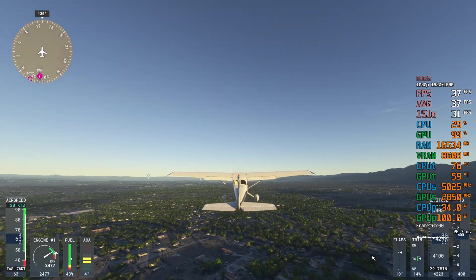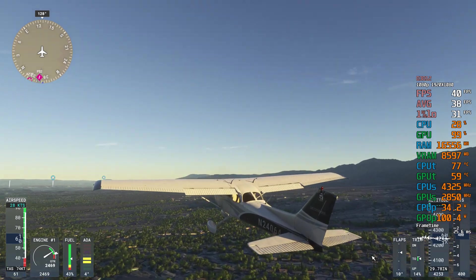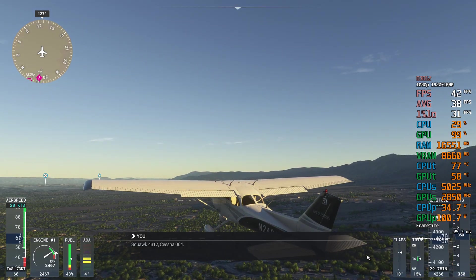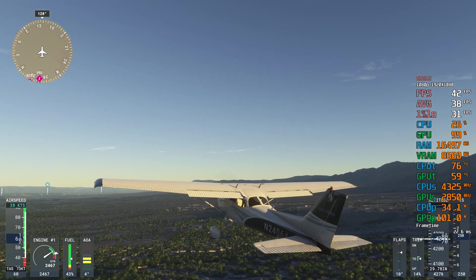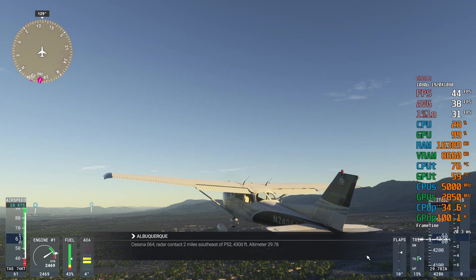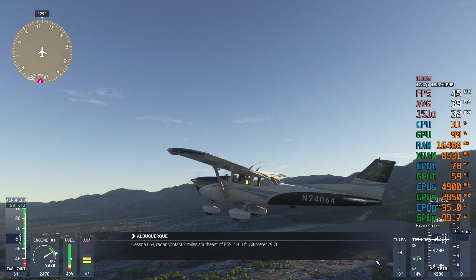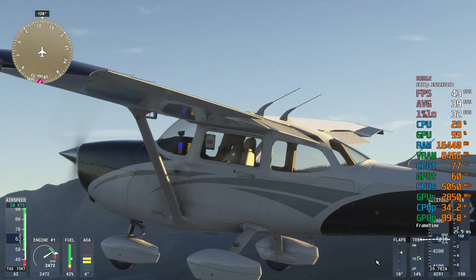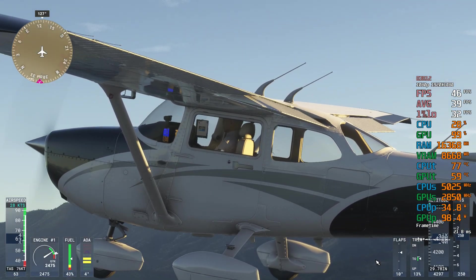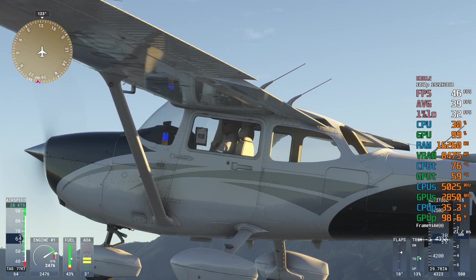Cessna 064, Albuquerque Center. Squawk 4312. Squawk 4312, Cessna 064. Cessna 064, radar contact. 2 miles southeast of Papa Fife to 4,300 feet, altimeter 2-9-er-7-8. Roger, Cessna 064.